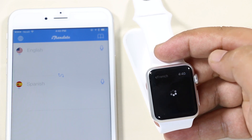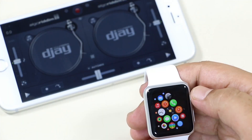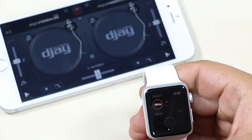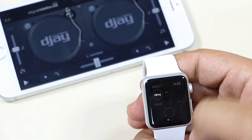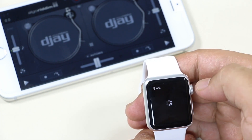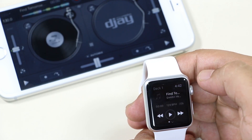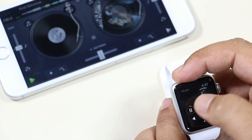The next one is DJ 2. Note that this app is not free — I got it free during an App of the Week promotion. This is one of the best music apps for your Apple Watch, as you can control the iPhone's DJ app right from your watch. Here you have Deck 1, and you can tap to add songs to that deck. When you load a song on the watch, it loads on the iPhone as well.